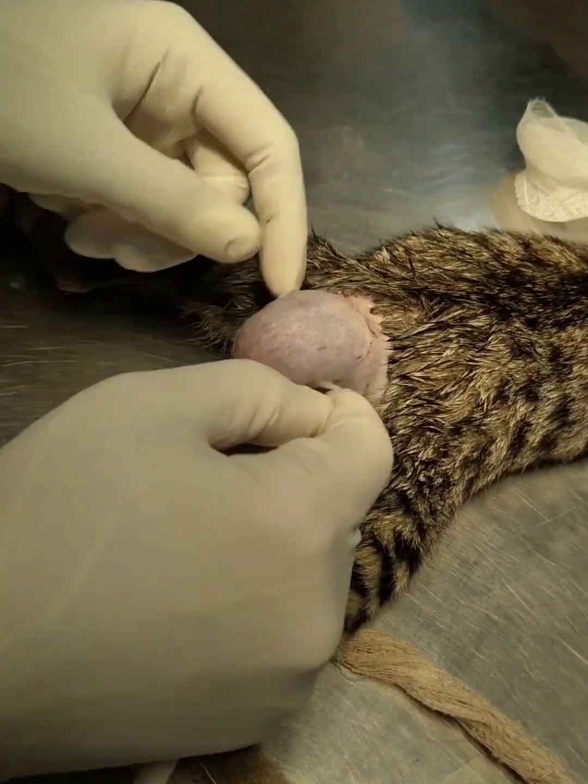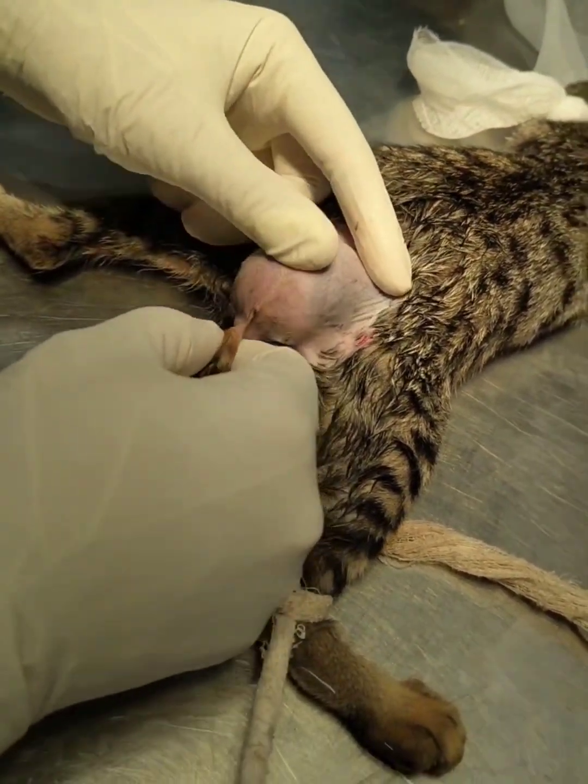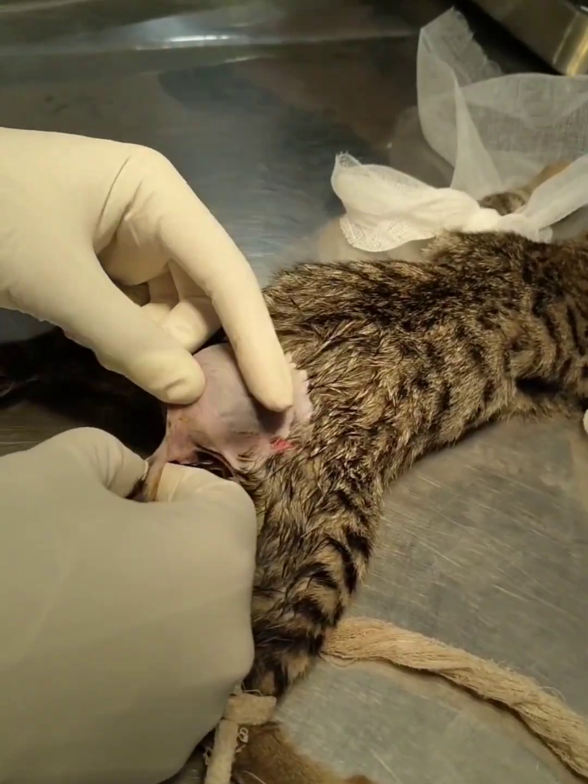Now see how the kitten survived — it is a miracle. We will now examine what exactly the condition is, whether it is atresia ani or atresia coli.